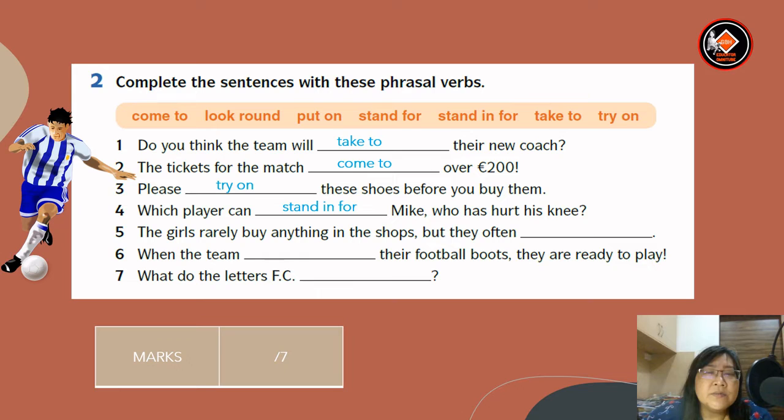Number five: the girls rarely buy anything in the shops, but they often look around. Number six: when the team put on their football boots, they are ready to play. Number seven: what do the letters FC stand for?